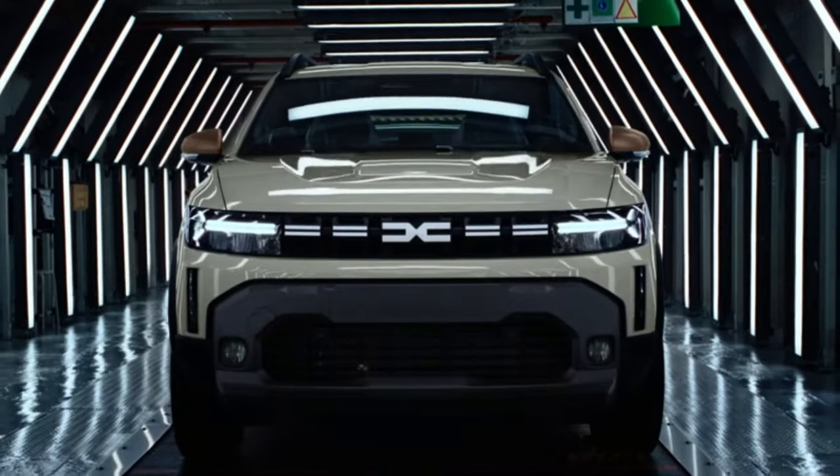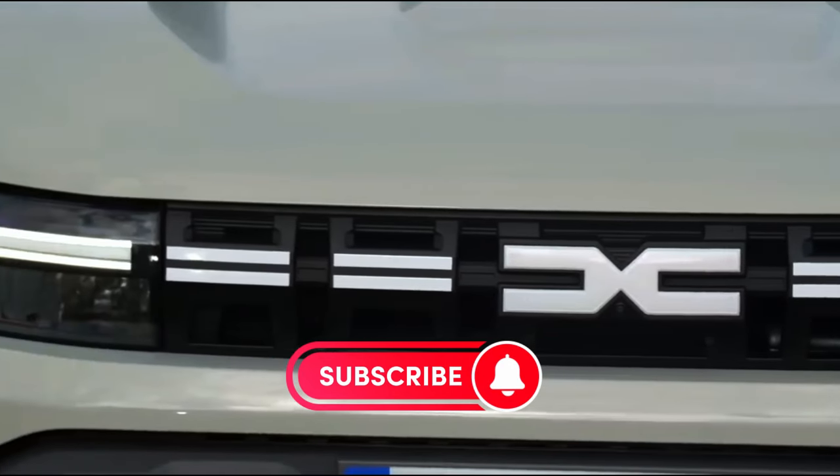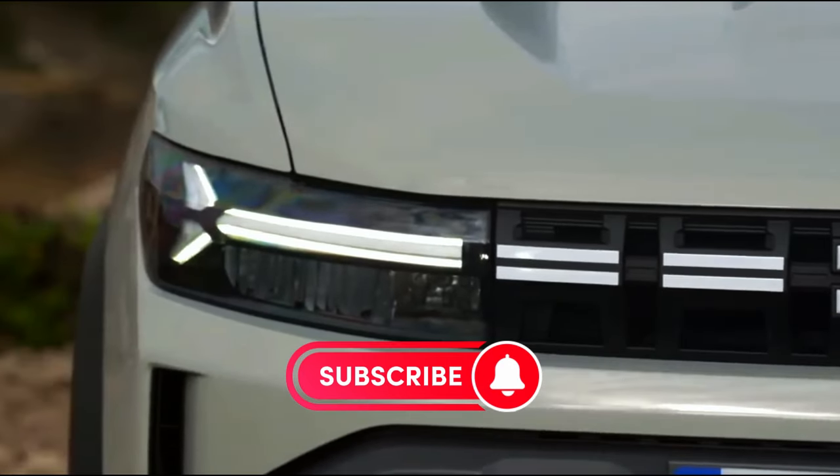Find out what the future holds for driving with the Dacia Duster 2024. Subscribe now for the latest updates and join the Duster community to transform your driving experience.